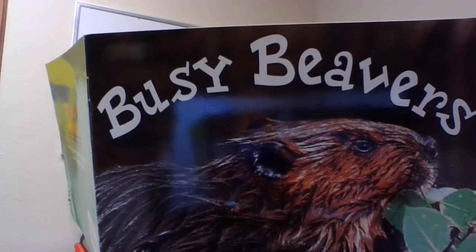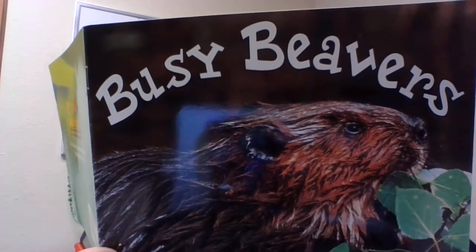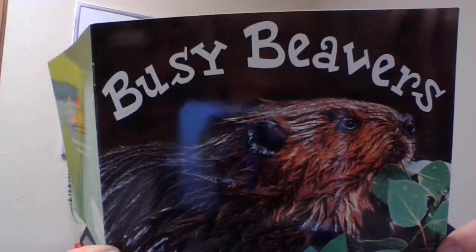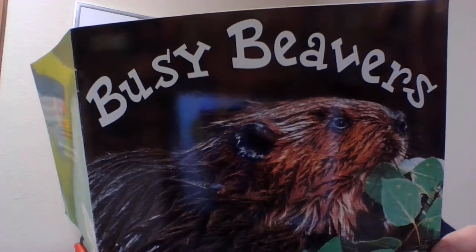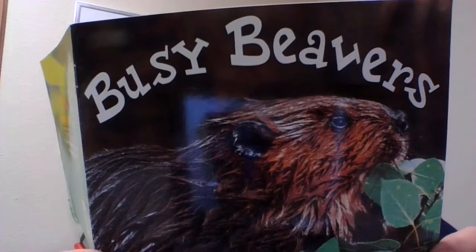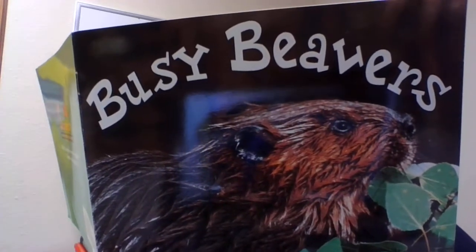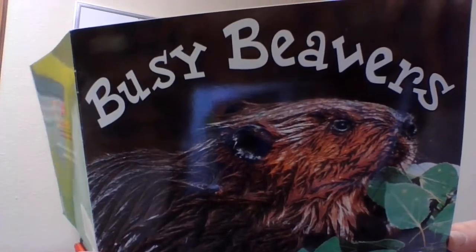Here beaver babies are born and raised. They get their first swimming lesson when they are one month old. As long as the beavers are using the lodge, they keep adding to it and repairing it. The dam takes constant maintenance as well. In the pond near the beaver's lodge is a stockpile of branches — this is the winter food for the beavers. When there are no leaves and the frozen sap inside the trees makes them too hard to cut down, beavers strip the bark off of the limbs they have put aside and eat it. Work on the lodge and dam is continuous.